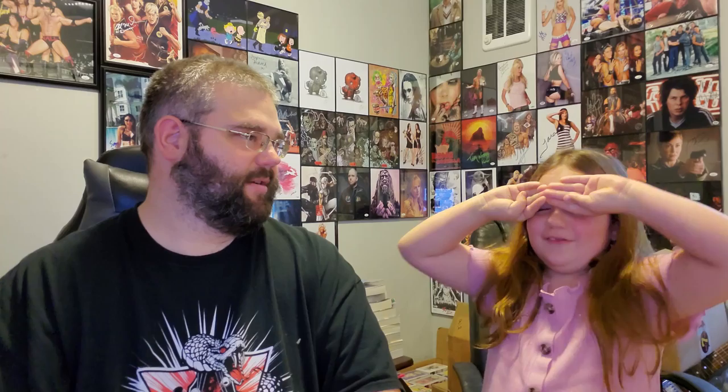All right, this one is not in a pop protector. Three, two, one — with Star Wars — it is the Mandalorian! That's cool. The Mandalorian Flamethrowing Special Edition. That's pretty cool. It's a brand new one; I think this actually has pretty decent value right now but we'll look it up and see.